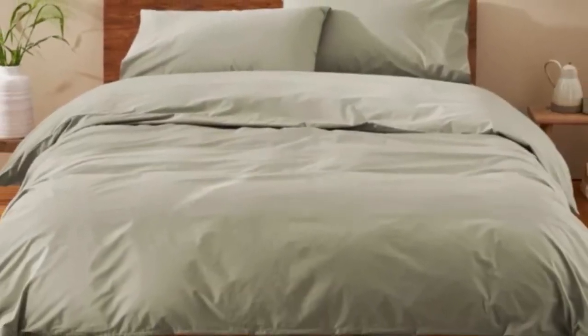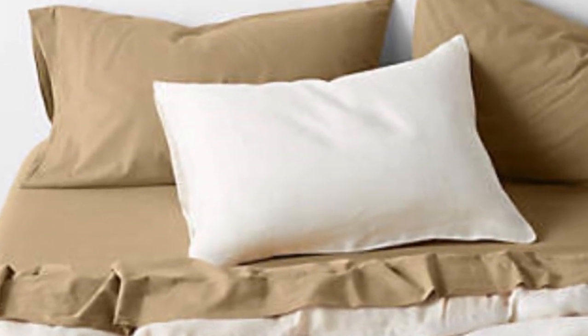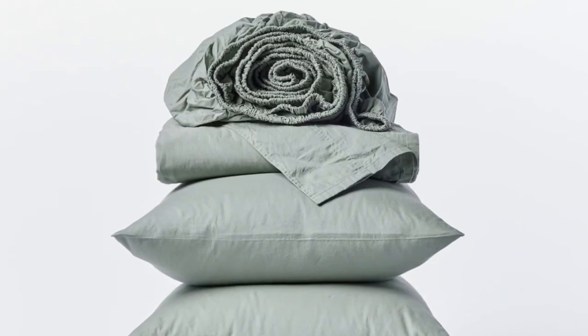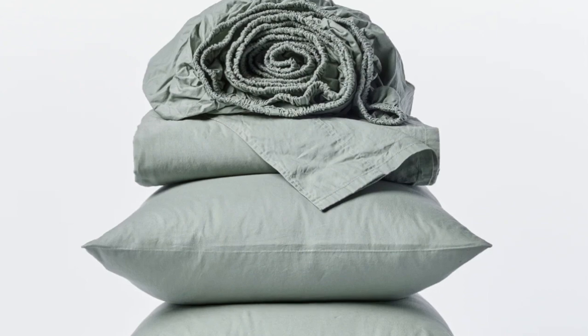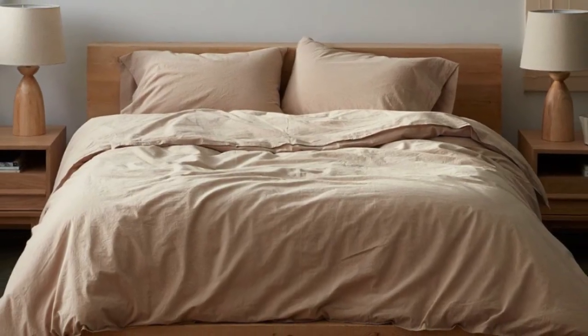How it performed after six months: after six months of use, these sheets became our favorites that we had, and we quickly put them back on our bed after washing them. They remained just as crisp and comfortable as when we first used them, and we didn't notice any wear and tear. We loved the sheets so much that we even purchased the duvet cover and a set of pillowcases from the same collection.